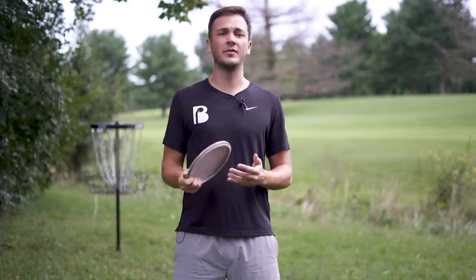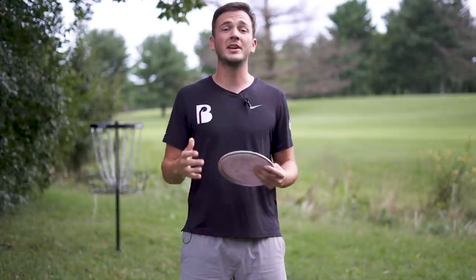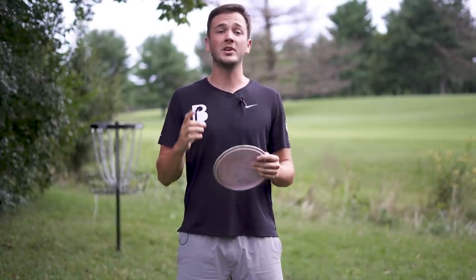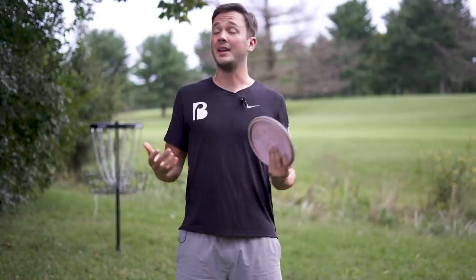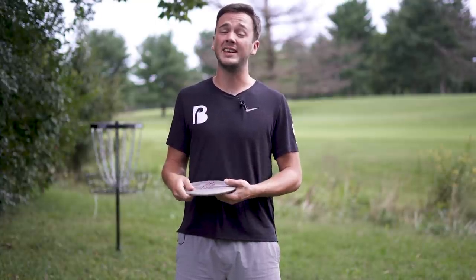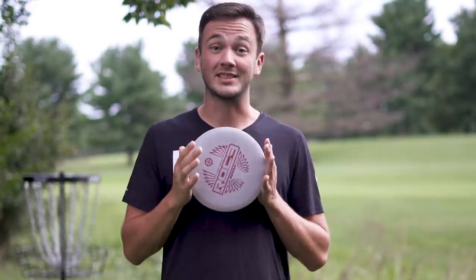Why does it seem like as a disc golfer you're either a mid-range person or you're not? I have a theory that it's because throwing a mid-range can seem very different from throwing a driver. I'm going to show you not only why that is, but how you can come to love throwing mid-ranges — and who knows, maybe it'll squeeze out that fourth Destroyer you really don't need in your bag. Let's dive in.